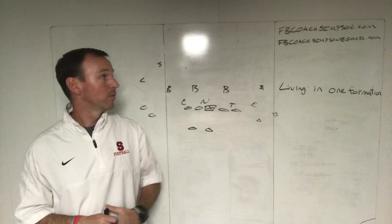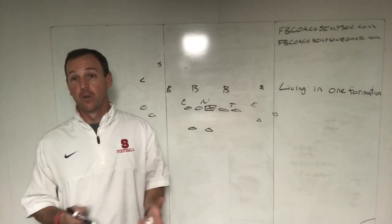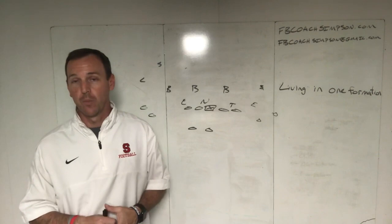Again guys, if you have more questions you can email me at FBCoachSimpson@gmail.com. For more information on exactly what I do offensively, go to FBCoachSimpson.com, or look me up on Twitter and shoot me a DM. If you haven't already, I'd appreciate it if you like the video or subscribe to my channel. I'm going to try to do at least a couple of these a week depending on what our season looks like here in Arkansas.